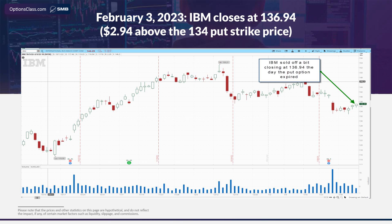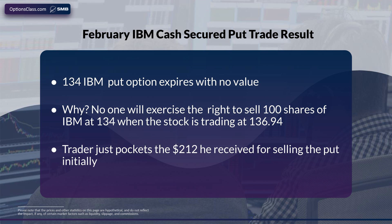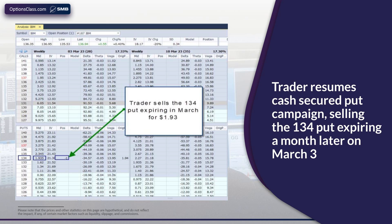Moving to February 3rd, the day the put option expired, IBM closed at $136.94. What that means is that the $134 put option simply expires worthless. Who's going to exercise their right to sell 100 shares of IBM at $134 when the stock is trading at $136.94? The option just expires worthless, and our trade profit is the original $212 we got for selling the option. Most traders would continue a campaign of selling the $134 put each month with the conviction that that's a good entry price for the stock.